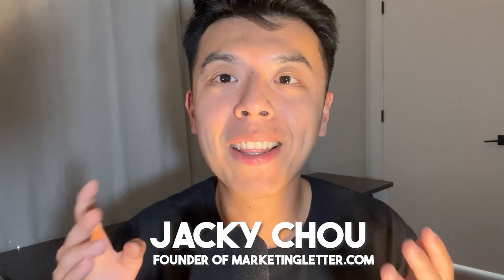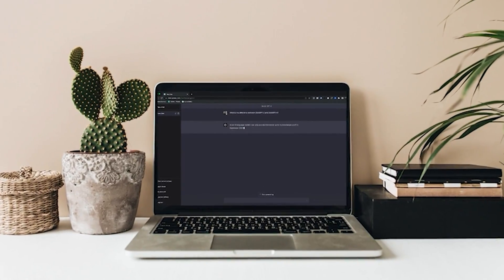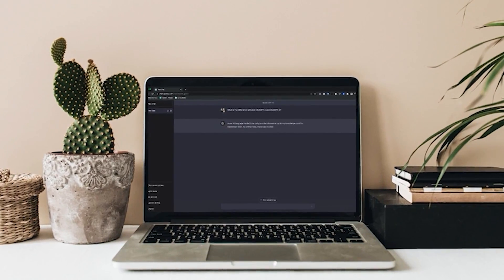Quick introduction. My name is Jackie Chow, founder of MarketingLetter.com, a free newsletter that helps you stay up to date with how marketers are using AI in their everyday lives. Make sure to subscribe for free down in the link below.